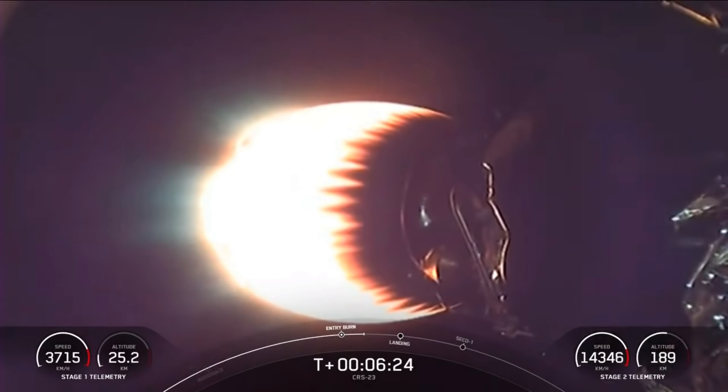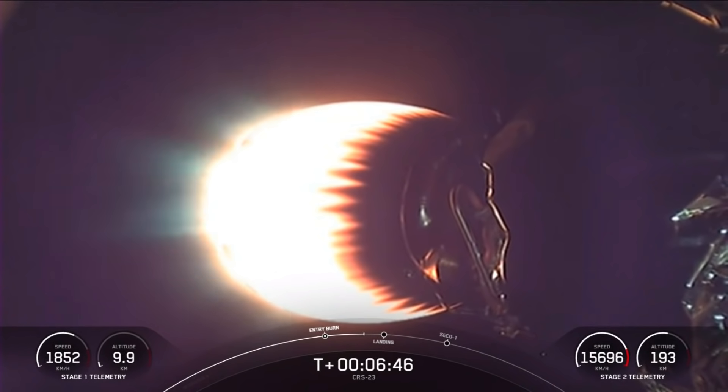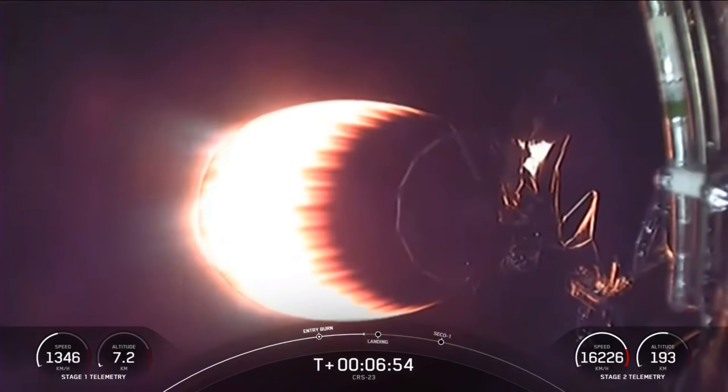We are about 60 seconds away from landing and the vehicle is traveling about 900 miles an hour. This really puts into perspective the deceleration — in the span of less than a minute, we'll have reduced the speed from the speed of a jet all the way down to zero as the rocket lands. This is our brand new drone ship, A Shortfall of Gravitas. This is going to be the first time that we are making a landing attempt on it, and it's currently perched out in the Atlantic Ocean waiting for that first stage booster to return to it.